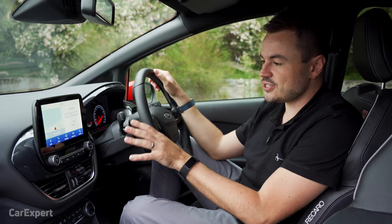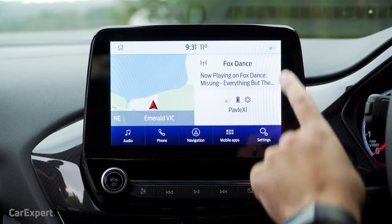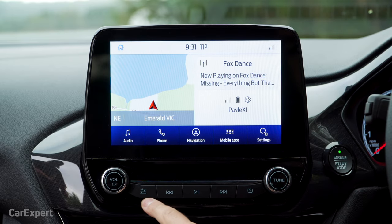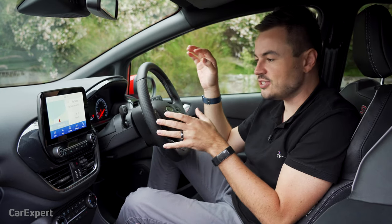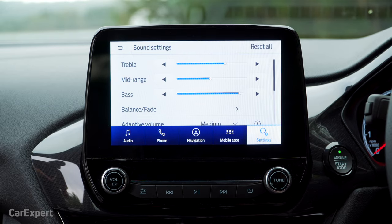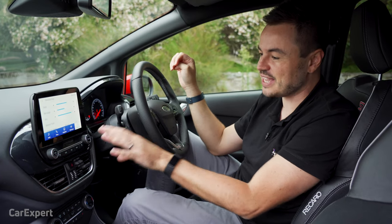This is the 8-inch screen. It is super high resolution, and the home screen looks like this. You've got shortcut buttons down the bottom, and then you have boxes to select things as you go. Down here you also have shortcut buttons to critical functions that you'll often be fumbling for and don't want to spend time focusing on. For example, this button here opens up your sound settings, so if you need more bass out of that B&O sound system, you can configure everything as you go.